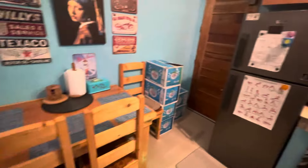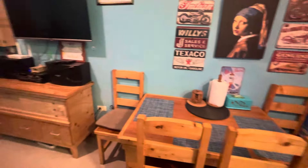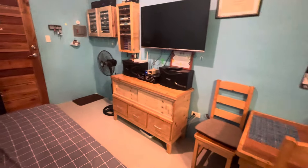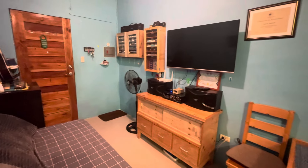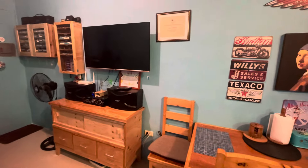We wanted it all to just feel comfortable in here. It's not the best-looking setup in town, but it's a nice, comfortable look.